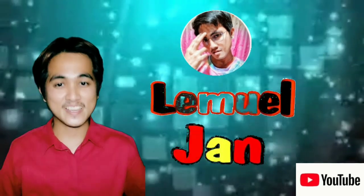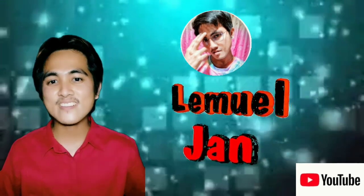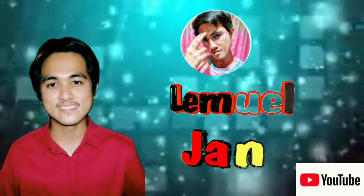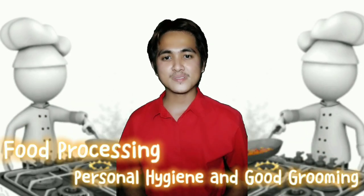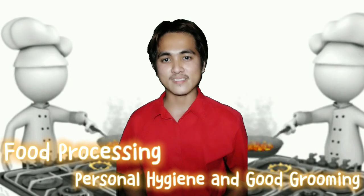Hi everyone! I am teacher Lemuel Soriano and welcome to my channel. For today's video, I will discuss about food processing, personal hygiene, and good grooming.